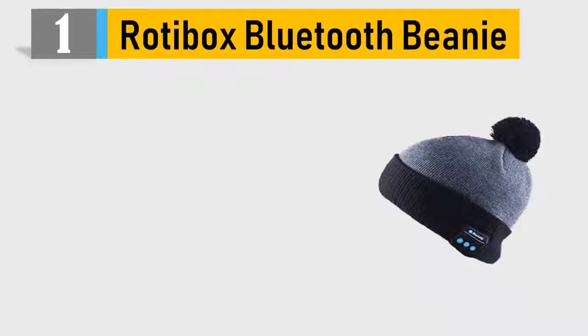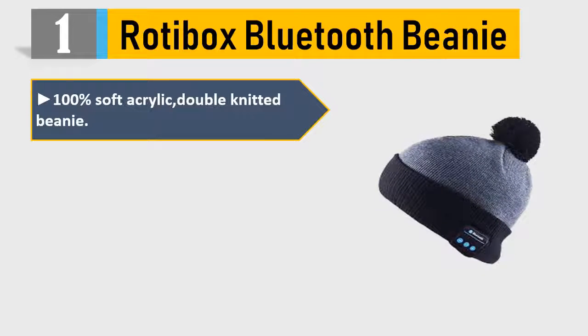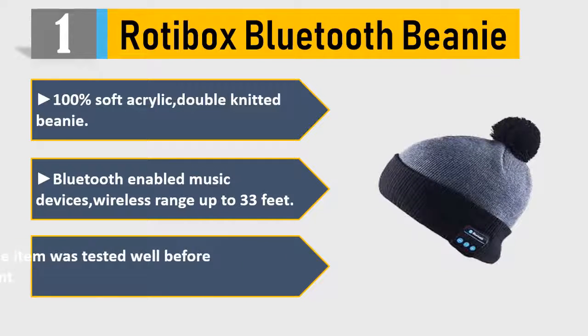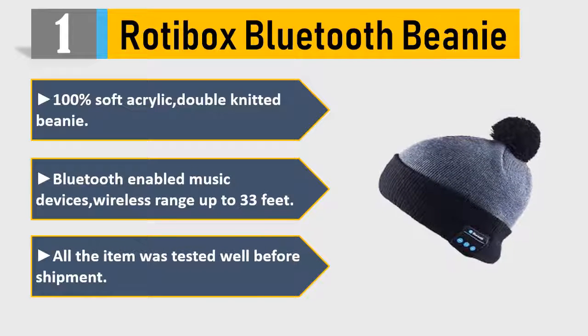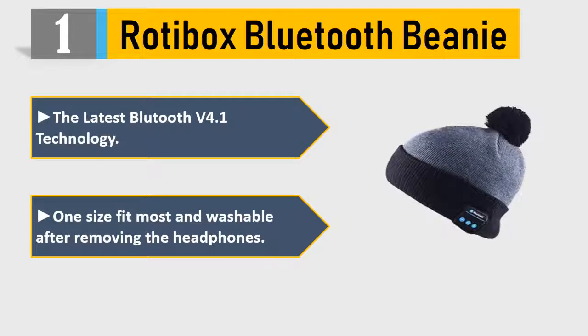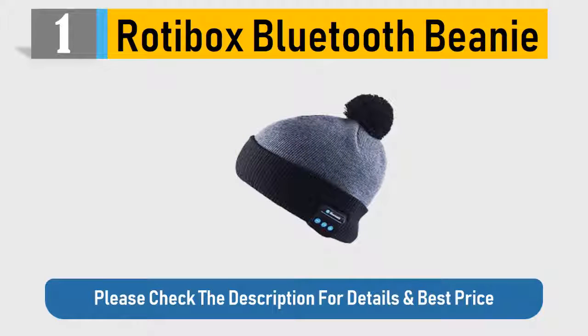Number 1: Rotebox Bluetooth Beanie. 100% Soft Acrylic Double Knitted Beanie. Bluetooth-enabled music device with wireless range up to 33 feet. All items were tested well before shipment. The latest Bluetooth V4.1 technology. One size fits most and washable after removing the headphones. Please check the description for details and best price.